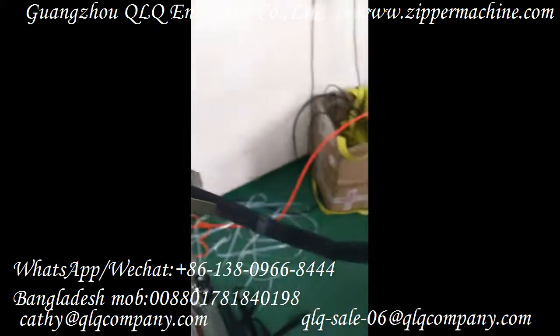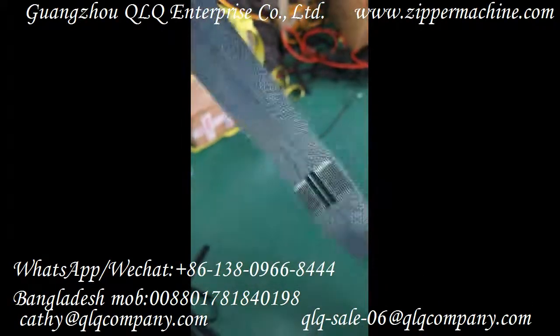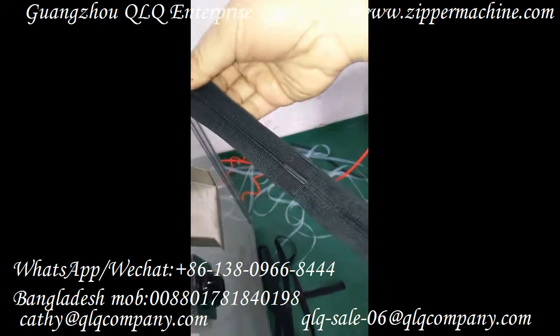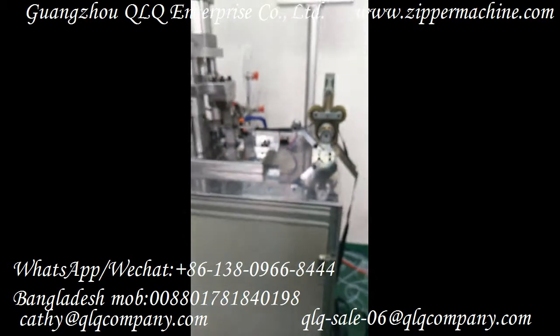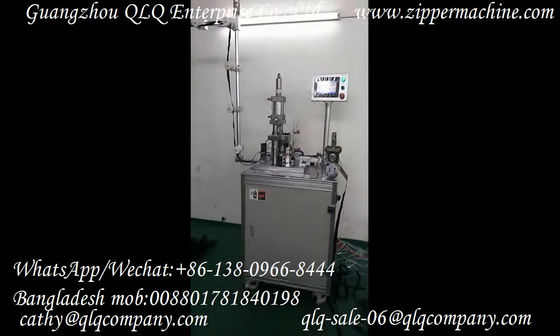You can see it coming out, and then it turns to the back side. The other one just continues as well. If you are interested in our zipper machine, please feel free to contact us. Thank you.